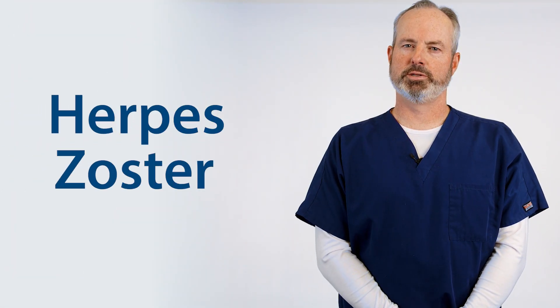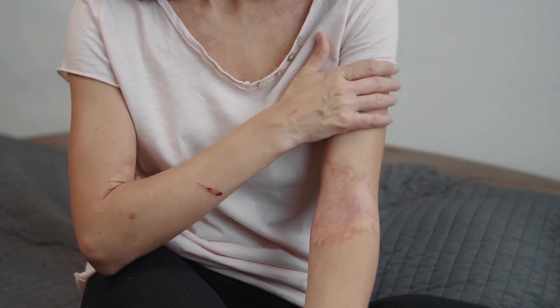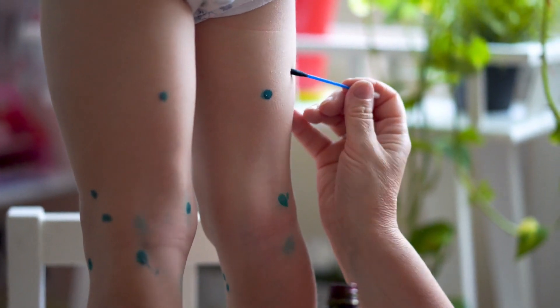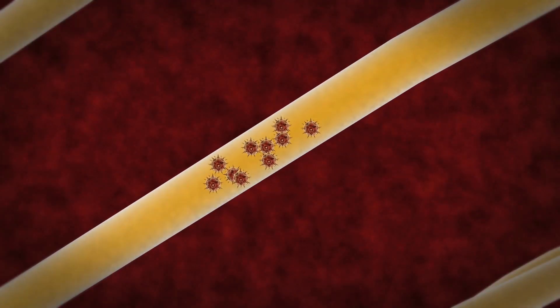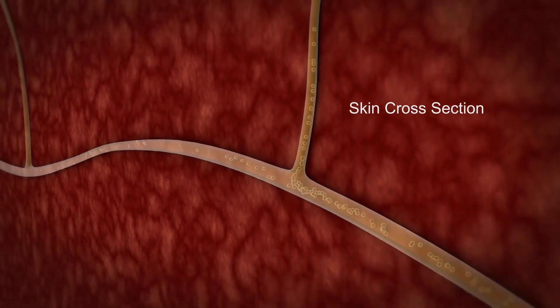Shingles or herpes zoster is the reactivation of the chicken pox or varicella zoster virus, which causes a painful skin rash on one side of the body and most commonly on the trunk. Once you've had chicken pox as a child, or if you've had the chicken pox vaccine, the virus lies dormant in your nervous system throughout your life. At some point later in life, the virus can reactivate and cause shingles. A period of tingling or pain on a section of the skin is then followed by a painful rash that first blisters and then crusts over before healing.